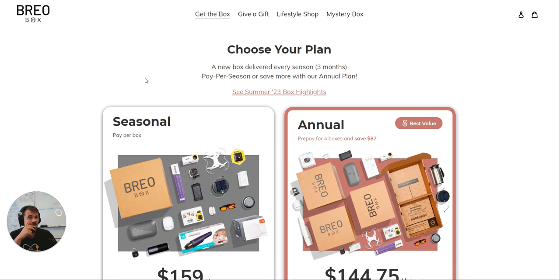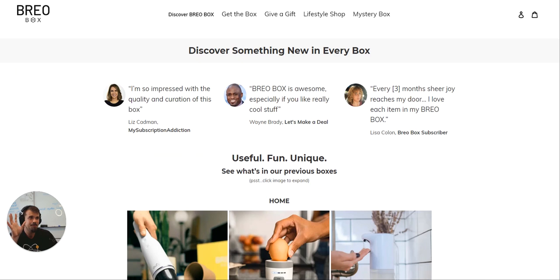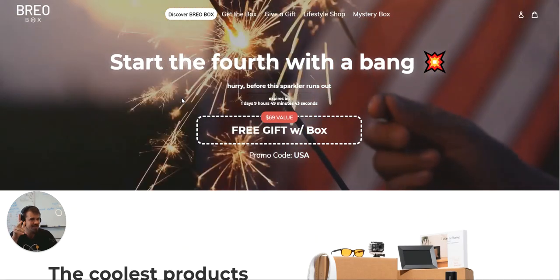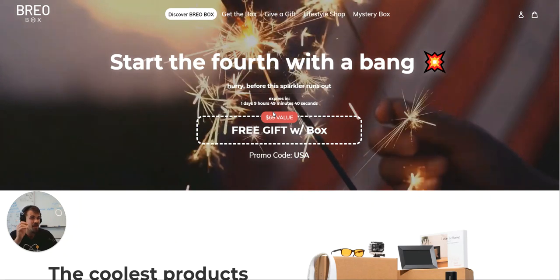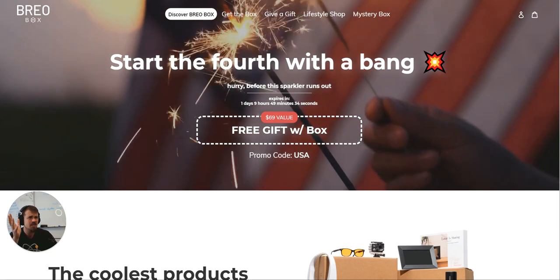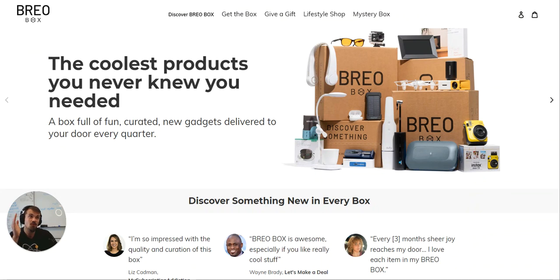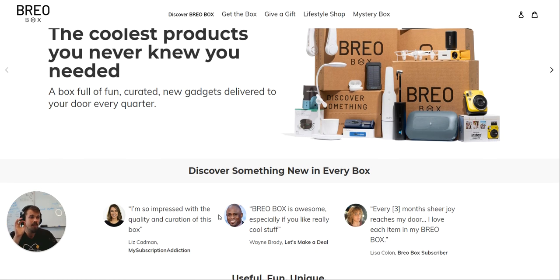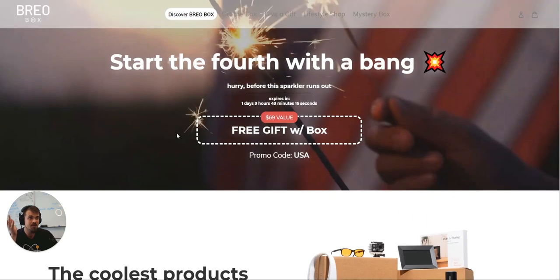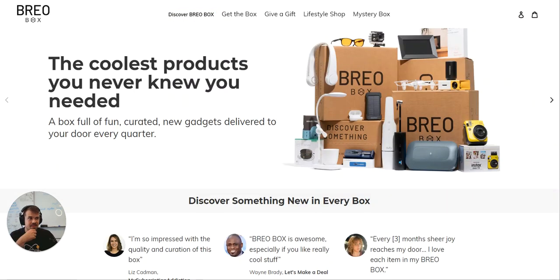This is a homepage, so it should have a landing page approach. What would be more powerful is leading with 'coolest gadgets you never knew you needed,' then 'rated top five by BuzzFeed,' and underneath that the 4th of July promo — 'free gift with every box, get started, sign up' — and then you have the call to action. They also have a product carousel which is just different styles of boxes, same copy.